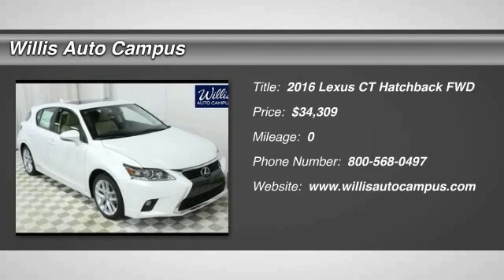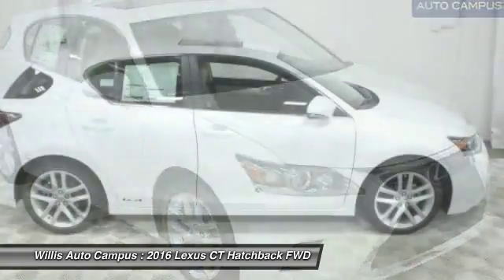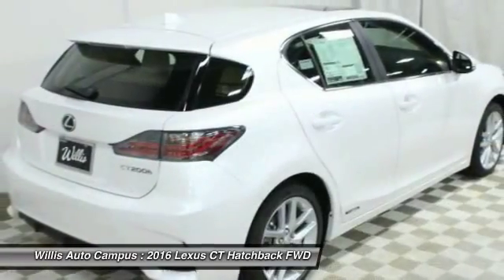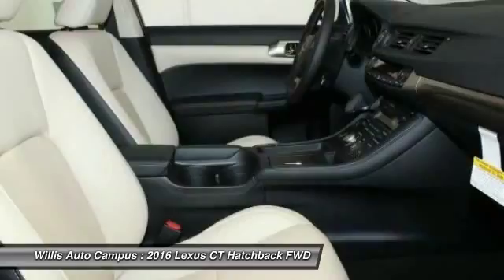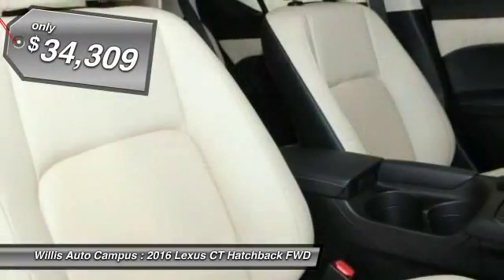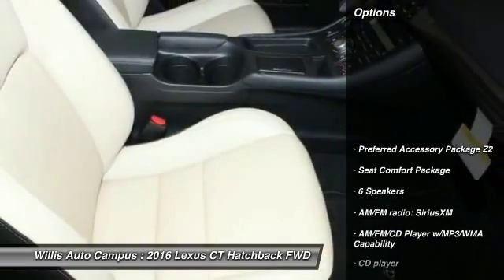2016 CT200H. The Lexus CT200 hybrid pairs exceptional fuel efficiency and superior handling ability with aggressive styling to create a luxury hybrid vehicle that looks great and handles even better. Going green never felt and looked so good, and is priced below $35,000. Here are some of this vehicle's great options.